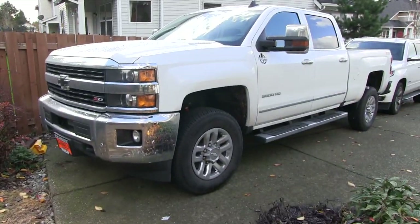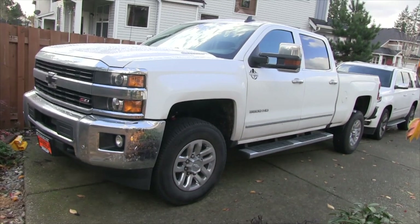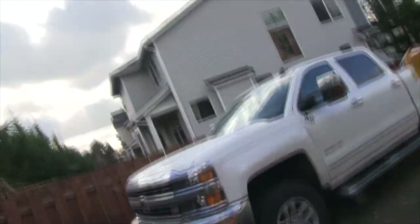So there it is — a white 2016 3500 LTZ. I got a good deal on the trade-in, so I said forget it, let's get it. Let's hop in here and start this thing up.